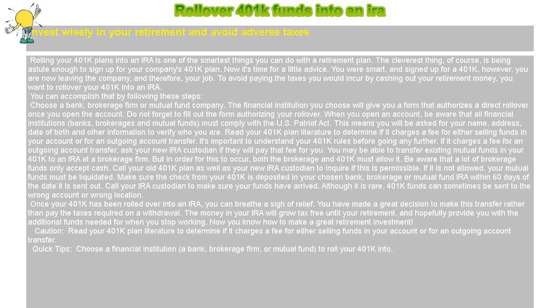Call your IRA custodian to make sure your funds have arrived. Although it is rare, 401k funds can sometimes be sent to the wrong account or wrong location.